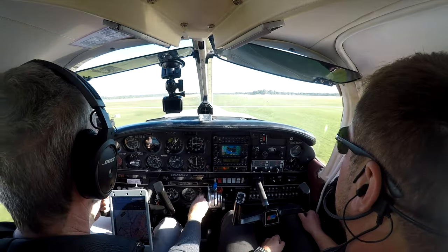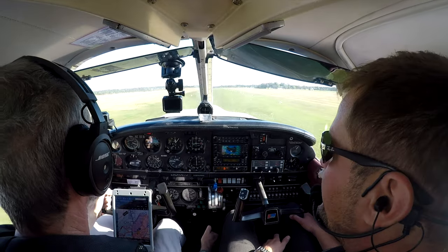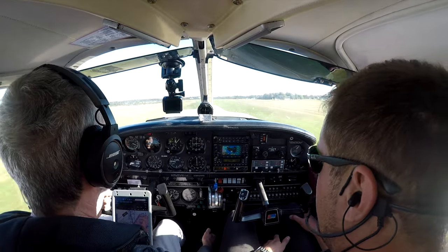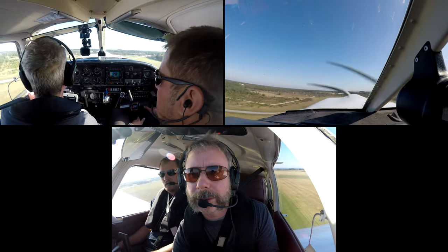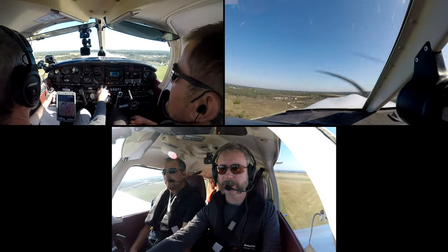The gear's coming up. The gear warning horn. Flaps are going away. Start with one step of flaps and we can go all the way. Climbing around 90 knots — that's where we're at, so that's pretty good.